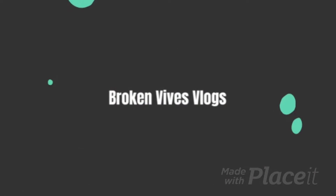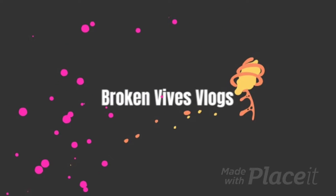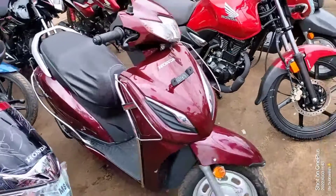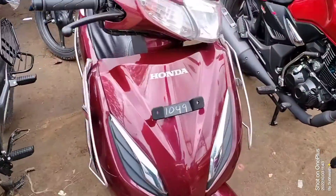Hello everyone, I am in my new vlog. Today we are going to make a new car, so I will show you the car. This is my new car — I have a Honda Activa 60. Let's go to the temple.